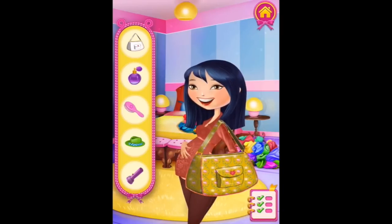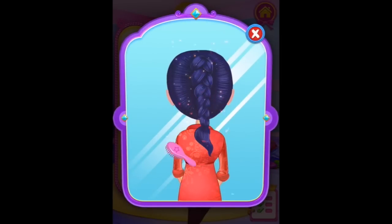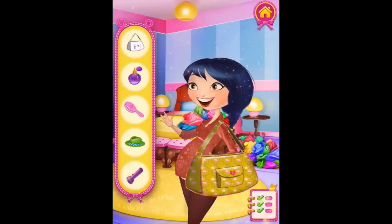Hairbrush, please. Shall we braid my hair? Yes! Let's get it all organized and out of the way. Nice. Very nice.